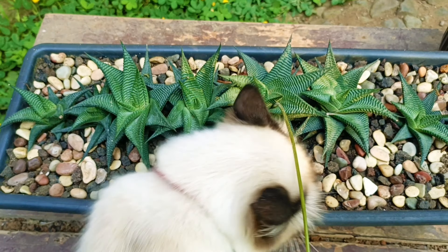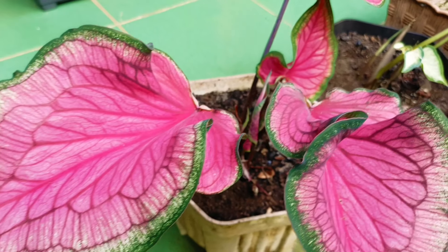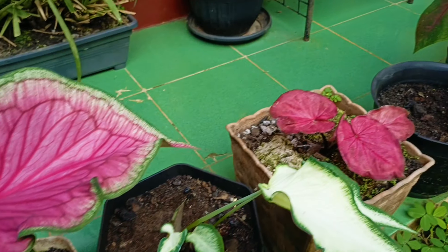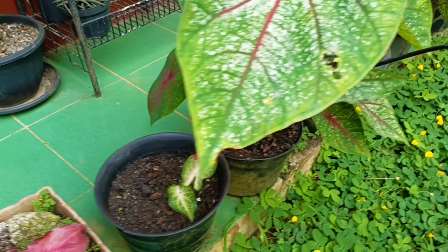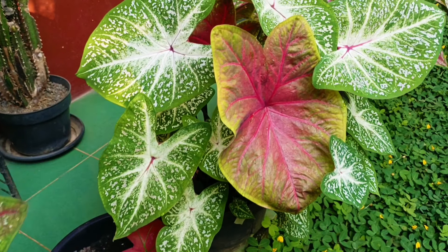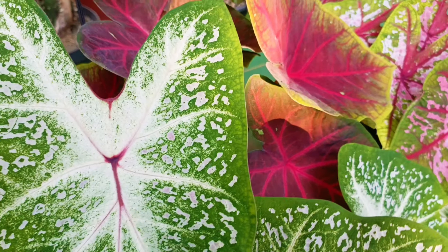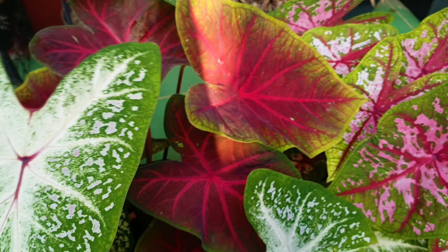Ini sekilas sudah nampak, walaupun ada kucing yang mengganggu dan selalu ikut. Kalau misalkan ambil video dia selalu pengen tampil. Nah, Keladi dengan media tanam seperti ini, yang sama dengan Sukulen, dua-duanya bisa bagus sobat semua. Itulah maksud di video kali ini.